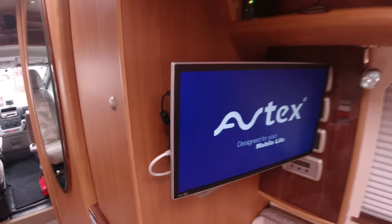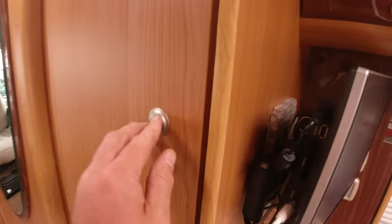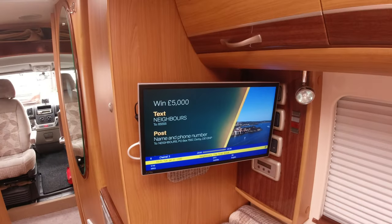And then the Avtec TV, which if you know is top of the range. Let's turn that on — there we go. Let's look in some wardrobes. Nice little cupboard there, wardrobe there. When you turn it on it automatically searches.